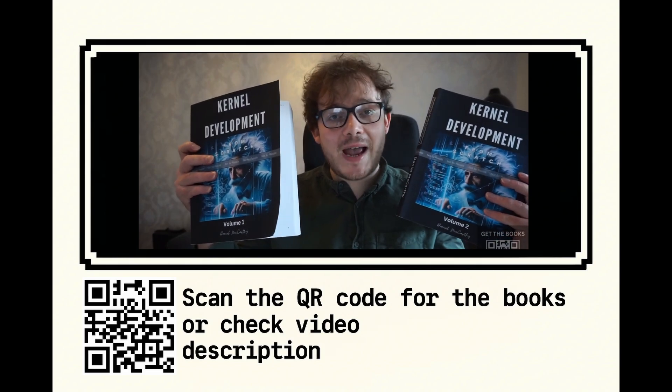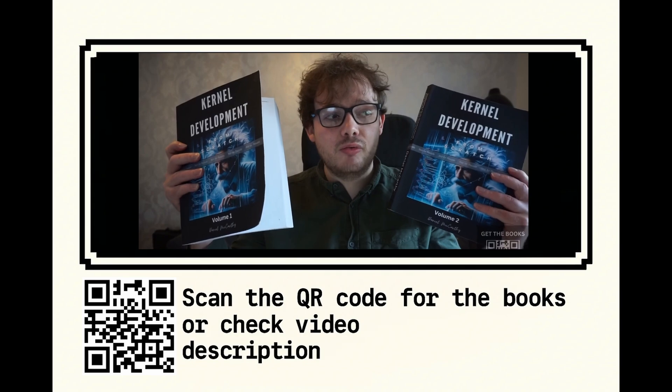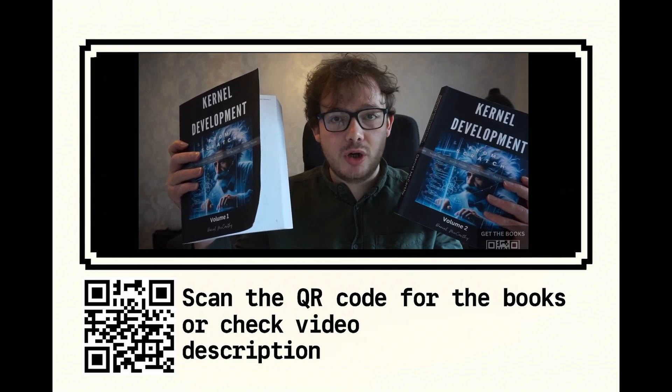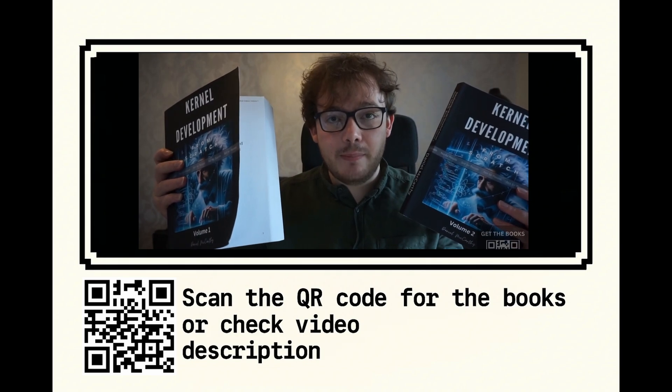The two books span over 830 pages where you will learn all about real mode, protected mode, paging, multitasking, building drivers and much more.